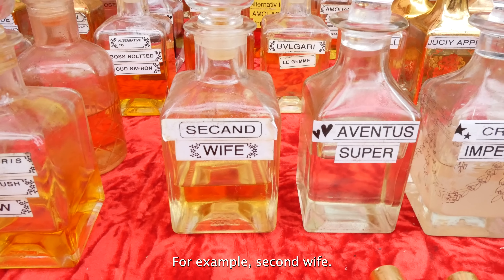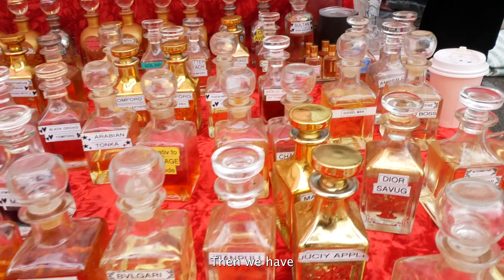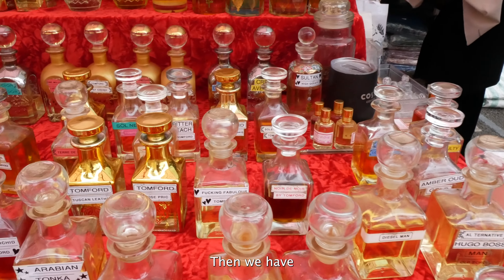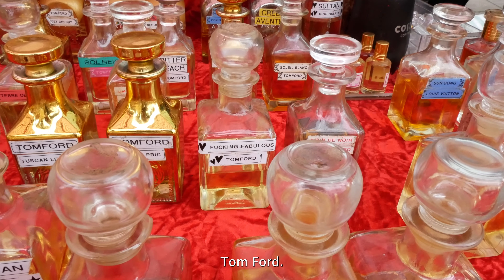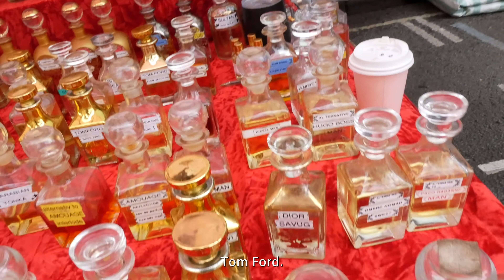After eating heaps of shawarma and pastries, it was time to wash it all down with mint tea. For me, I was more keen on getting fresh pomegranate juice from outside.